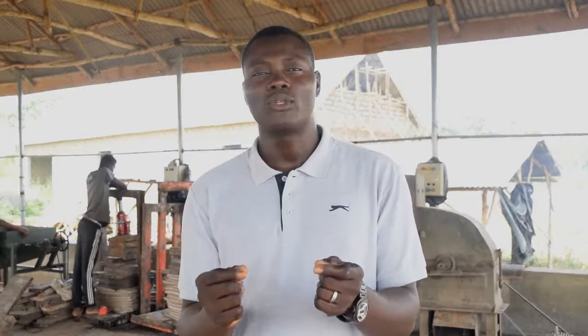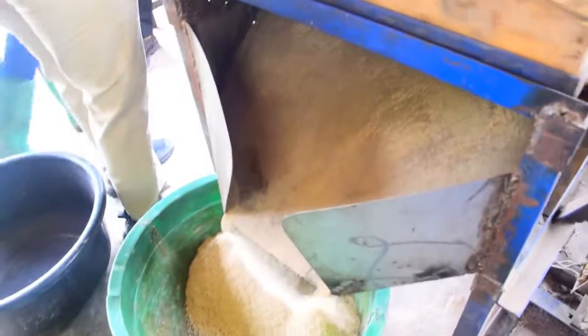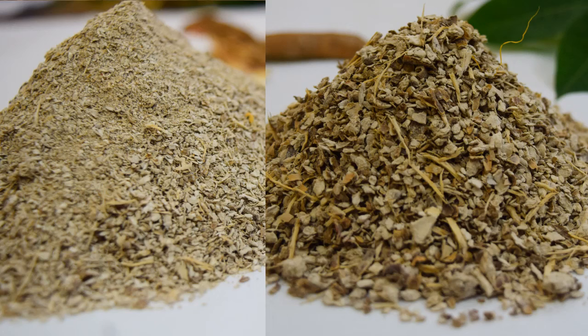This gives us an intermediate product called the HQCP cake. This will then go through another loosening process — it goes through the pulverizer — and then through a sieving process, where we obtain a fine product and a coarse product.